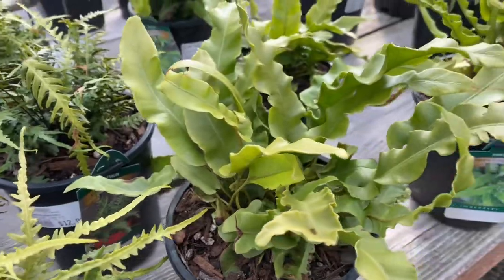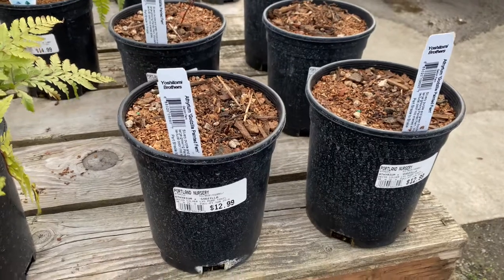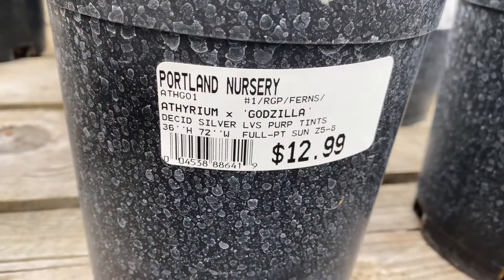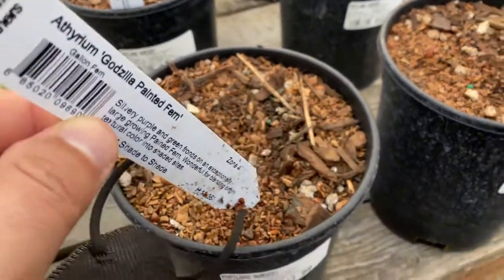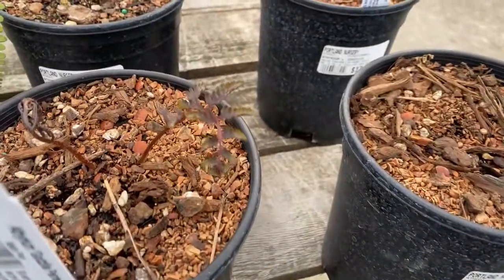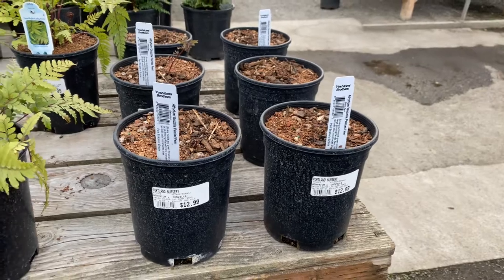Beside it is a heart's tongue, and then — talk about getting your attention. With a name like Godzilla, it makes you want to buy it. So this is a painted fern. It's up to three feet, so that's kind of an interesting one. One I haven't seen before. You can see there's some new growth coming out of that one. So Godzilla fern — might be something you want to add to your collection.